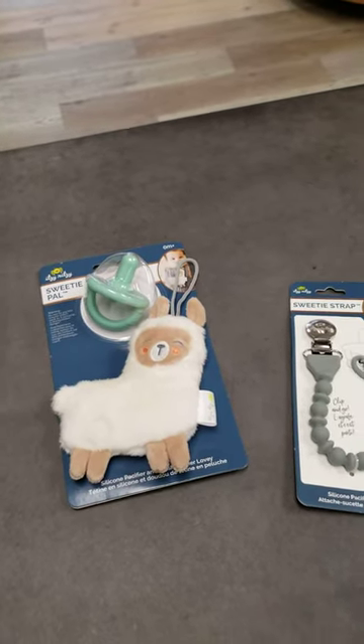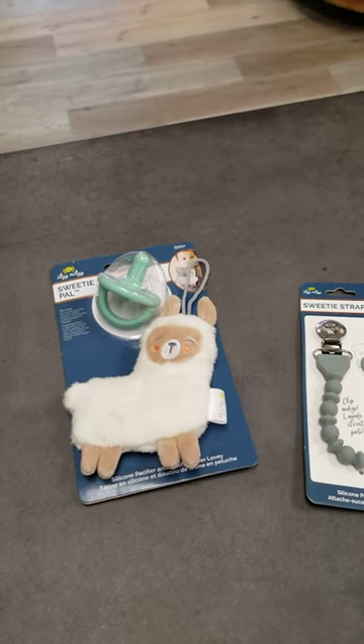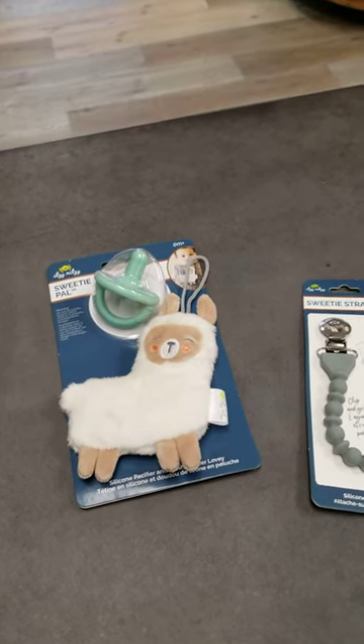We will be getting more of our munch mints in and some of the other teethers that are really popular. So those will be coming in for the new year.